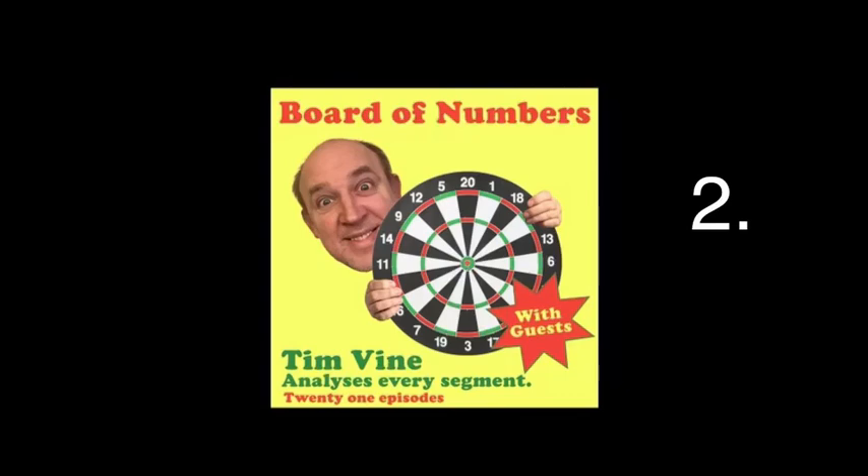Hello, Tim Vine here and welcome back, Unlikely, to Board of Numbers. And yes, this is the number two. We are talking about two on the dartboard and all the different ways you can approach it, all the different ways you can hit it, and all the different ways it will crop up in a game of darts.